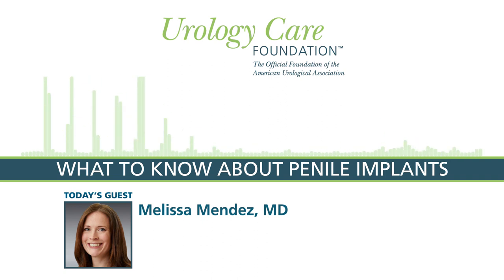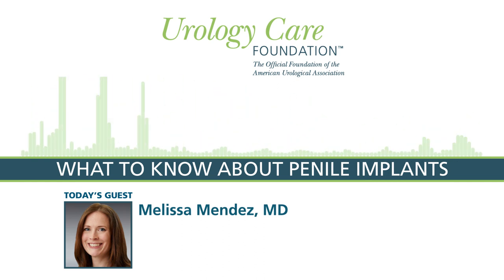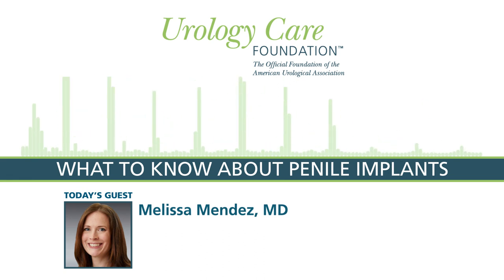Dr. Melissa Mendez has been our guest today on the Urology Care Podcast discussing penile implants. Thank you so much for your time today, Dr. Mendez. This podcast has been brought to you by the Urology Care Foundation, the official foundation of the American Urological Association. For more information on today's topic and for all things urology health, visit urologyhealth.org.